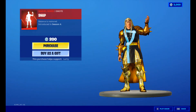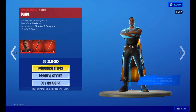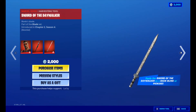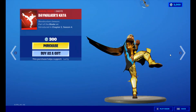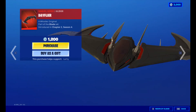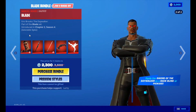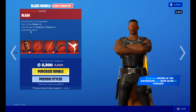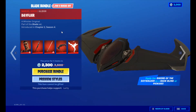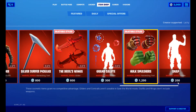We've also got Snap for 200 V-Bucks and Blade for 2,000 V-Bucks with back bling and pickaxe included. Daywalker's Kata is 300 V-Bucks, Date Flyer is 1,200 V-Bucks, and the Blade bundle is 2,300 V-Bucks with the Blade skin — which has two styles — back bling, katana, glider, and the emote.